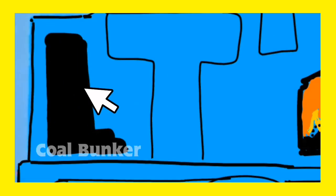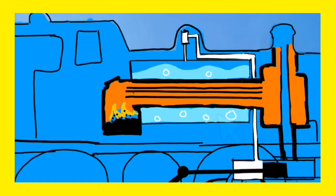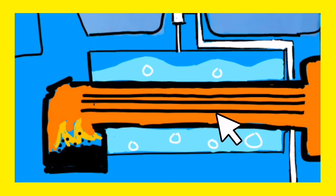This is Thomas' coal bunker. Coal is stored in here until Thomas' fireman puts it into Thomas' firebox. This is Thomas' boiler. The boiler is full of water. The fire in the firebox boils the water, and the boiling water makes steam.